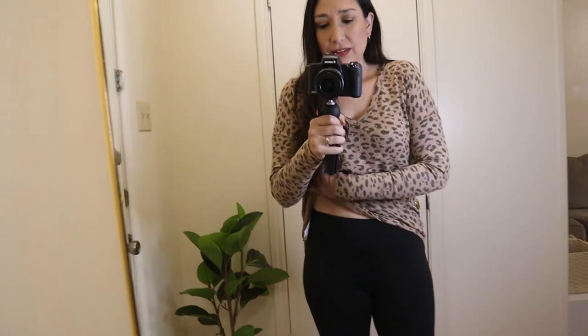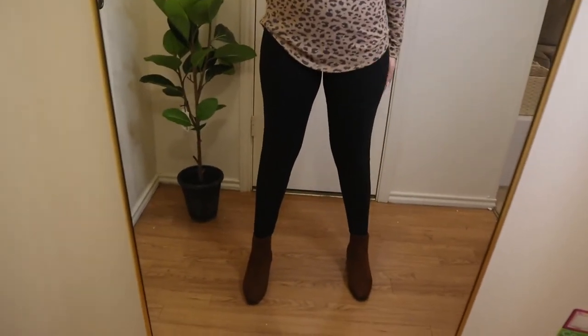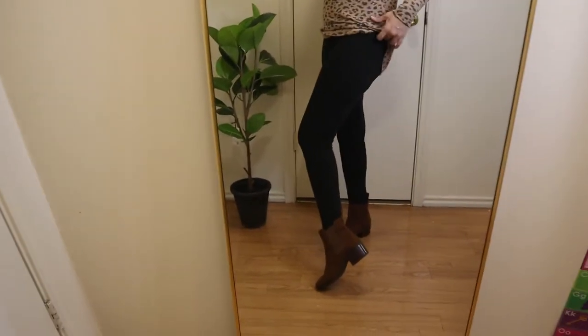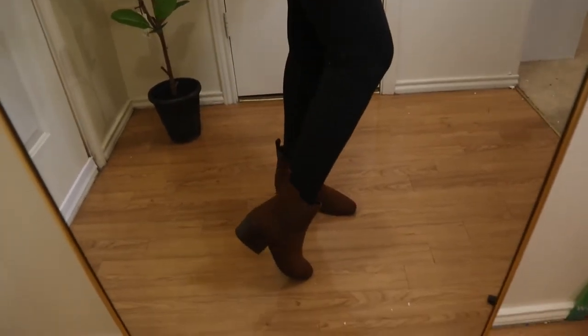These leggings are from Amazon — they are high-waisted, super comfortable and soft. If you're looking for comfy leggings, they're really affordable and good quality. They come in other colors too. The boots are brown boots from Target, and I really like the top — everything I'm showing is going to be linked down below in the description.